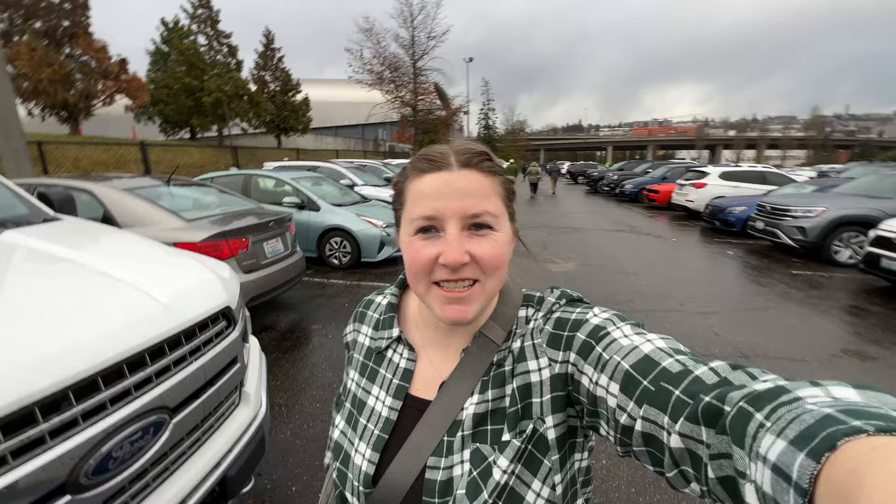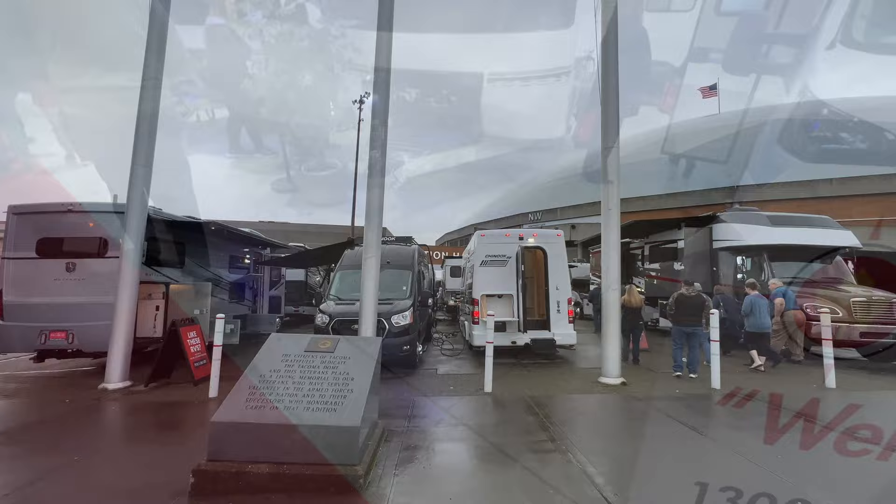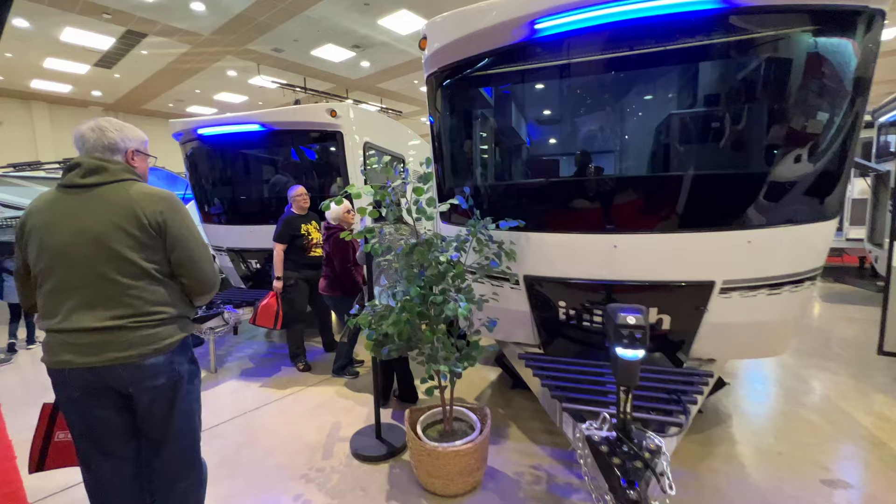Hey guys, welcome back to another video. Today I am in Tacoma, Washington going to the Tacoma RV show. RV shows are one of the few things that Joel and I will pay to go see, so I'm going to take you with me to have a look at some of the trailers I think are awesome.